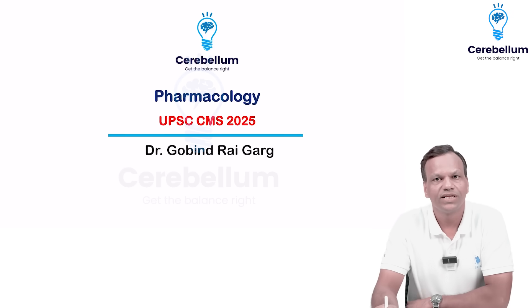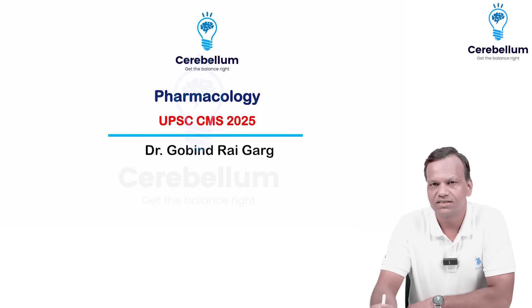Hello everyone, this is Dr. Govindra Agar. In this video, we will discuss the questions of pharmacology that were asked in UPSC CMS 2025.